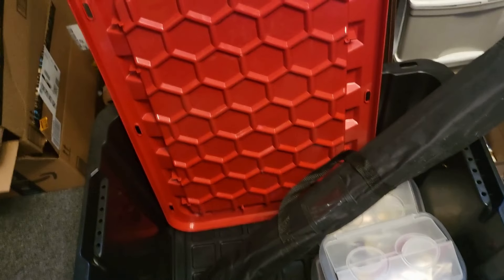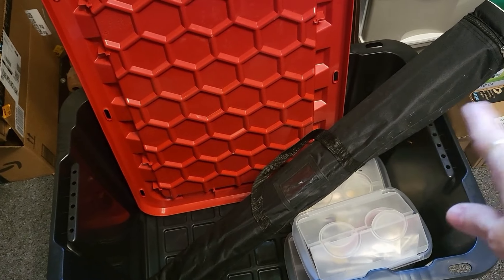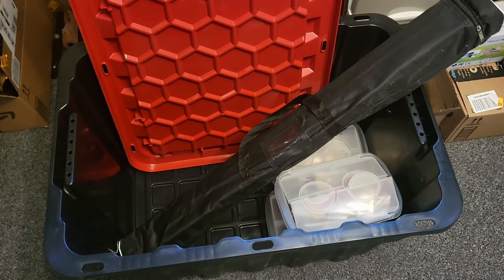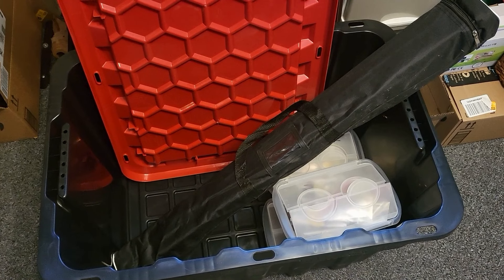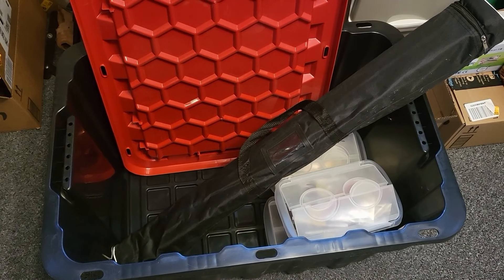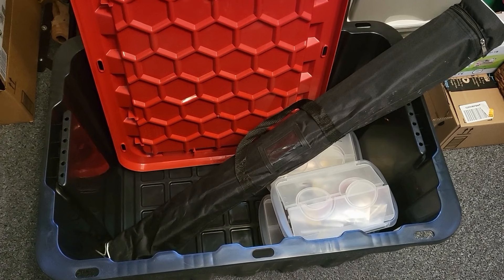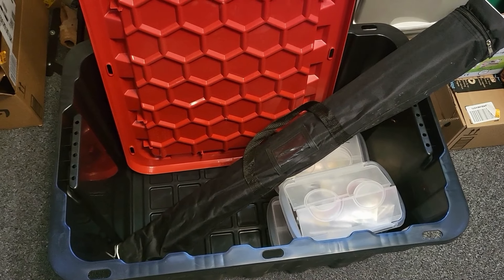Hi guys! Today we're gonna start getting ready for that book signing I have coming up in August. I'll take you with me all the way to the book signing right to the end. But right now we have to start packing. I've got my banner, some things in there. We have to get the books and the swag and all that stuff out of storage. I have another box of books ordered and on its way here for the signing. So it begins now.